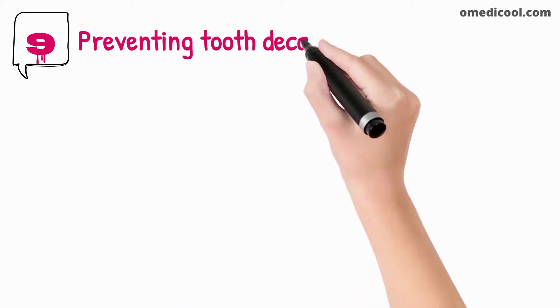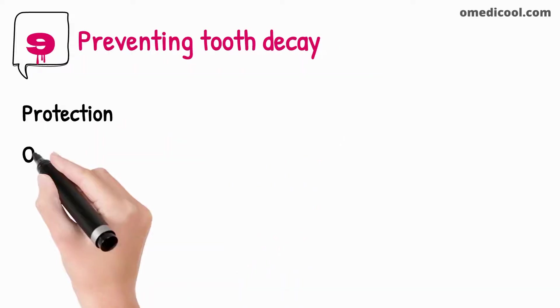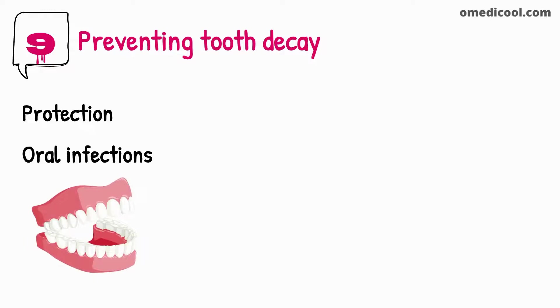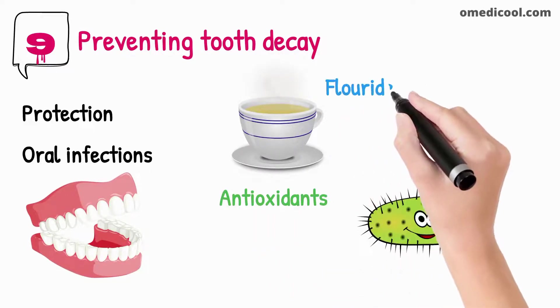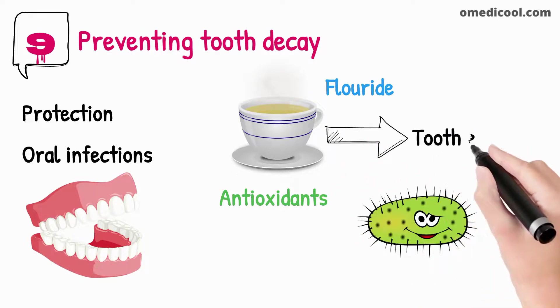Drinking green tea regularly helps in preventing tooth decay and cavities, providing protection against oral infections. Green tea contains antioxidants that can fight against bacteria. Fluoride is a mineral present in green tea which is important in protecting tooth enamel.